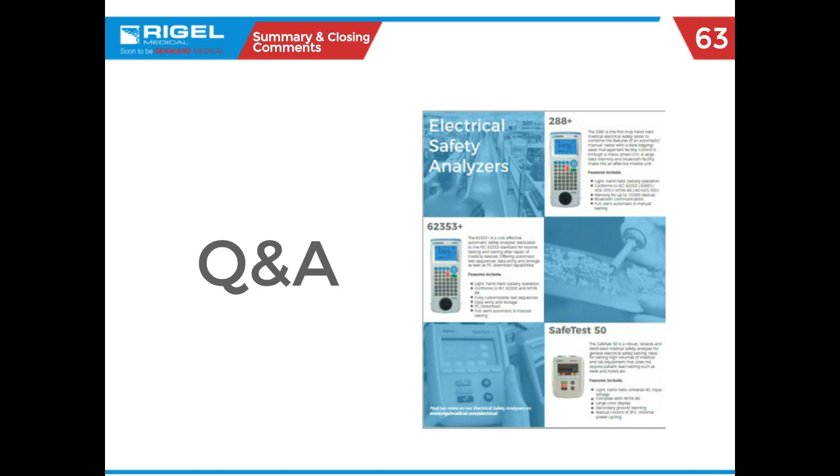First question: Do people really die from failed safety? Yes, it's a sad fact that people do die and have died from failed electrical safety. Even though it seems like a simple test, people do die — and that's part of the reason we have all these regulations and testing: to prevent preventable death.